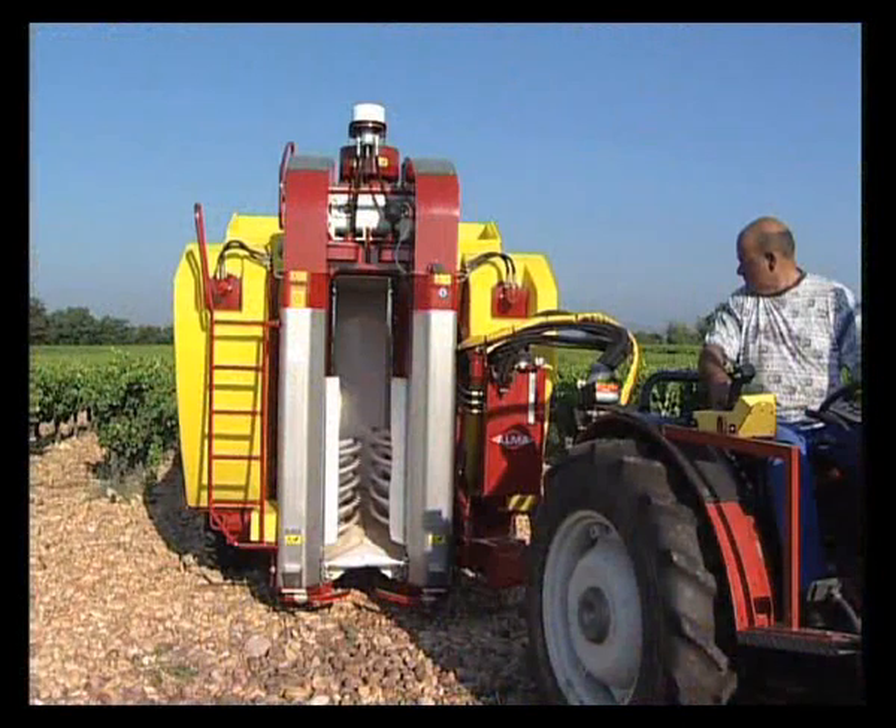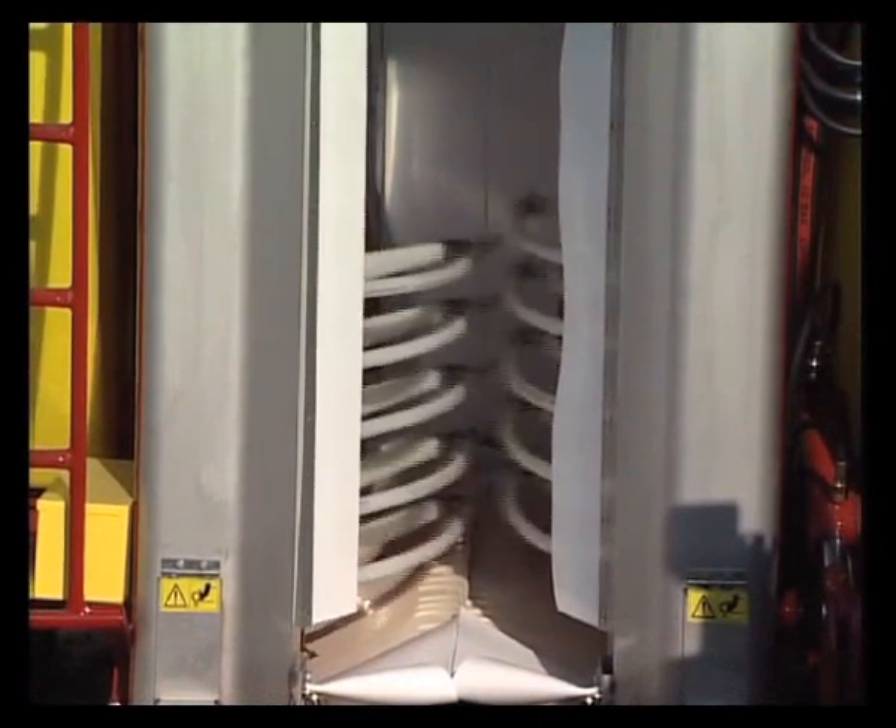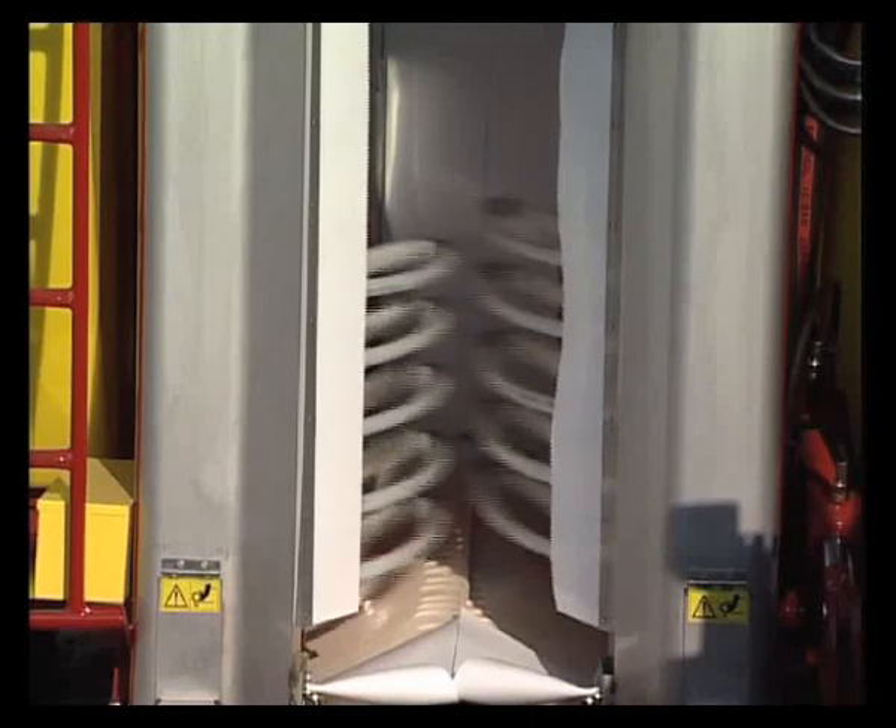The integrated channel separates the picked grape area from the rest of the grape harvester. The 10 ZRP-type shaking arms enable faster harvesting whilst avoiding damage to the vines.